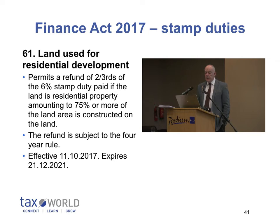If land is sold and it does get used for residential development, then the purchaser of that land can apply for a refund of stamp duty within the four-year period. In order to get it, 75 percent or more of the land must be constructed upon.